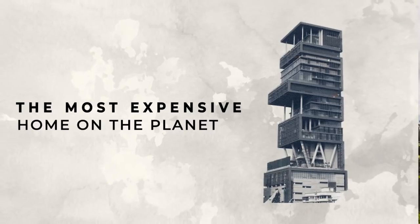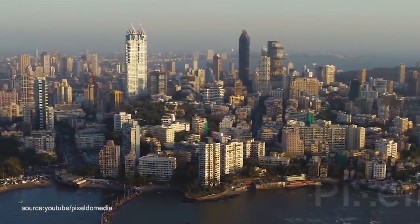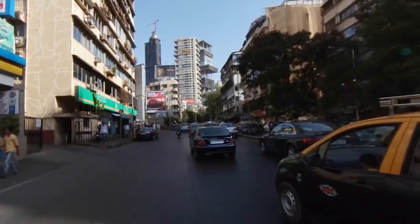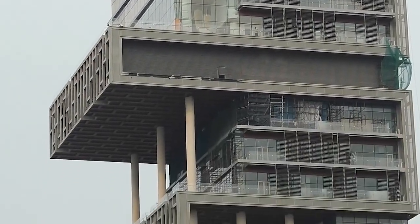The most expensive home on the planet. In the inner city of Mumbai, India, not far from the poverty-stricken slums, on the renowned Altamont Road stands Antilia — the most expensive home ever created.